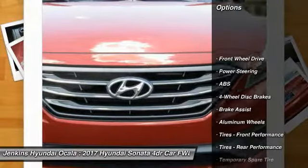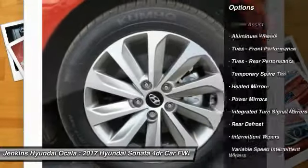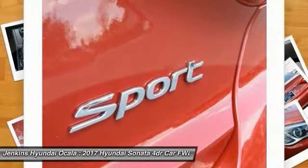Traction control, keyless entry, steering wheel audio controls, stability control, backup camera, anti-lock braking system, Bluetooth, power steering, adjustable steering wheel, driver airbag.